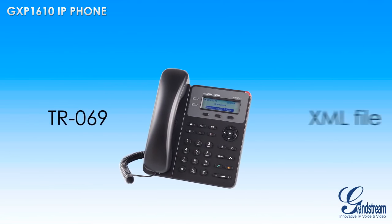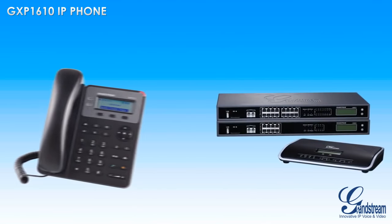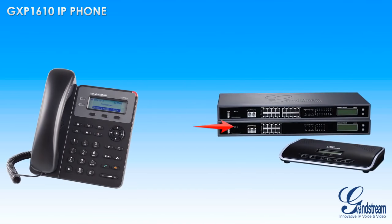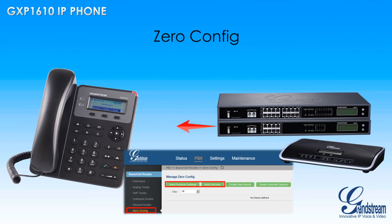Provisioning the GXP1610 could not be easier, as it supports all major provisioning methods. When paired with Grandstream's UCM series of IP PBXs, the GXP1610 can be set up using the zero configuration feature on any UCM IP PBX for quick and easy setup.